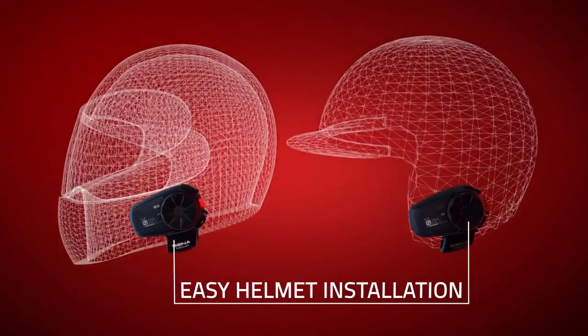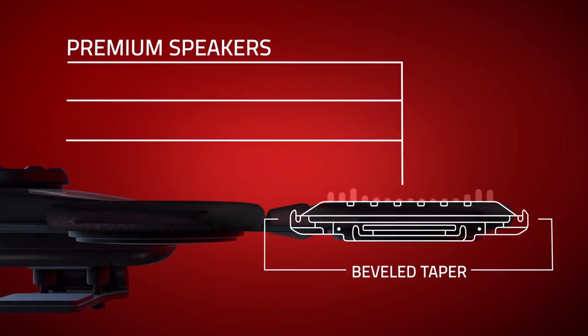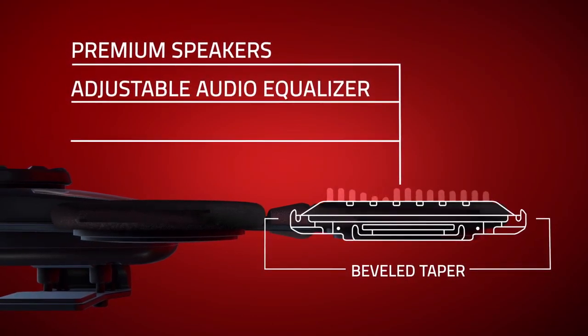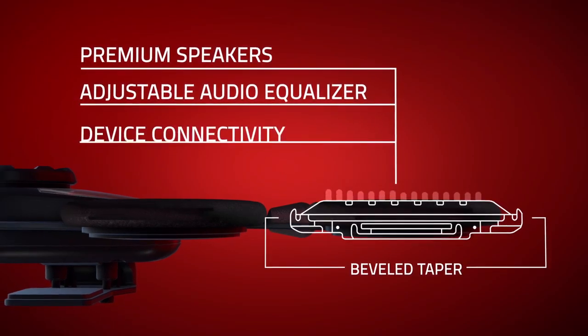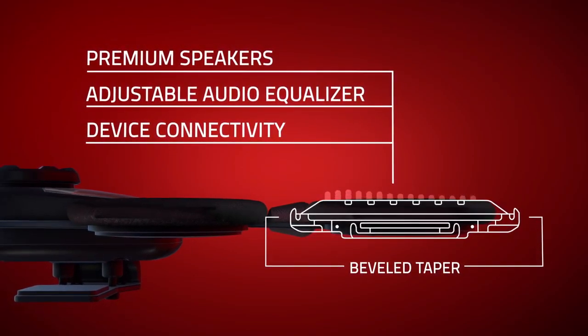Easy to install on any helmet. Add a soundtrack to any ride with newly shaped premium HD speakers and audio equalizer — now louder and clearer than ever — taking full advantage of the built-in FM radio and device connectivity.